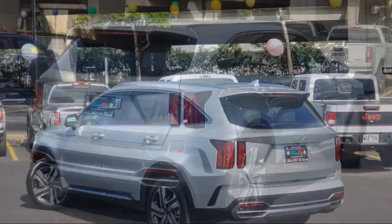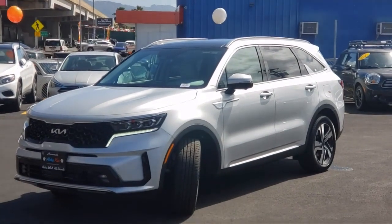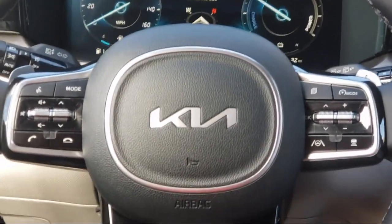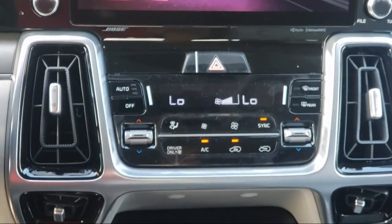Through Ohana dealers since 1997, Aloha Kia has seven dealerships statewide on all islands. Our friendly, multilingual staff is proud to offer our guests the best purchasing and owning experience, no matter what island you're on.